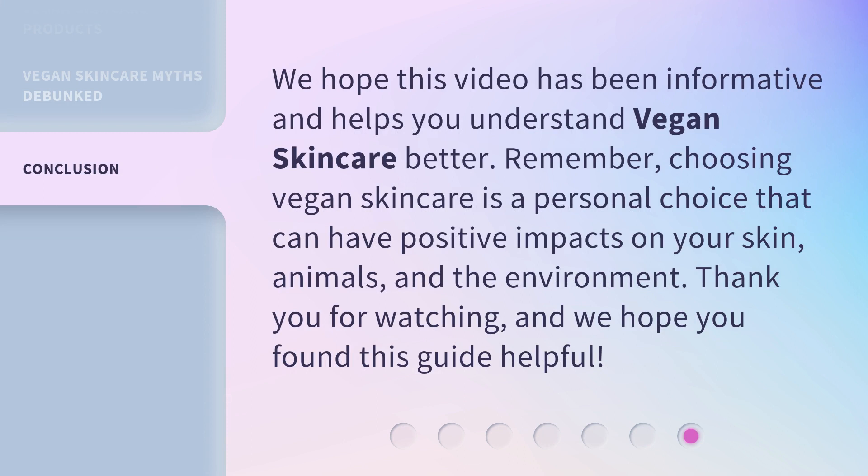We hope this video has been informative and helps you understand vegan skincare better. Remember, choosing vegan skincare is a personal choice that can have positive impacts on your skin, animals, and the environment. Thank you for watching, and we hope you found this guide helpful.